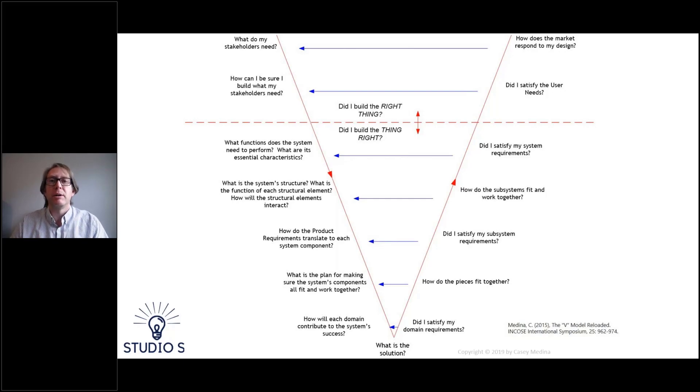Then we ask: what's the system structure, and what does each piece do to help achieve the mission? This is the whole nature of system architecting. Everything here helps develop a plan and roadmap for the detailed design effort. Then: how do product requirements translate to each component? This is a decomposition of requirements. What's the plan for making sure the system's components all fit and work together? This is the all-important step of integration — one of the most often missed steps, because we really don't take time to understand what integration is trying to help us accomplish.